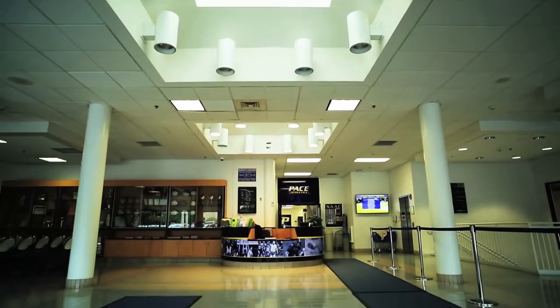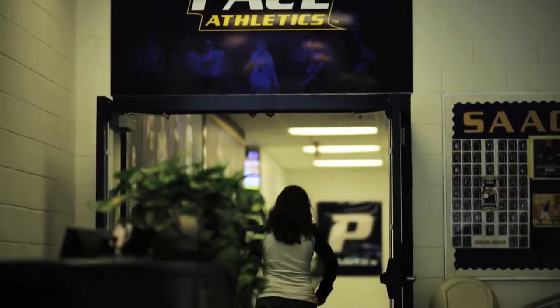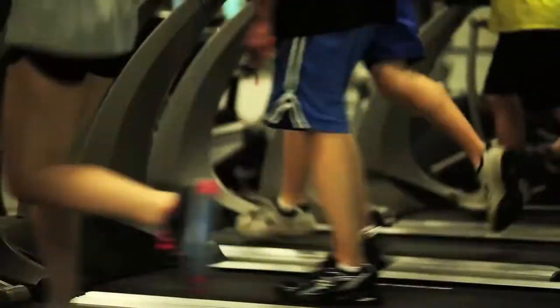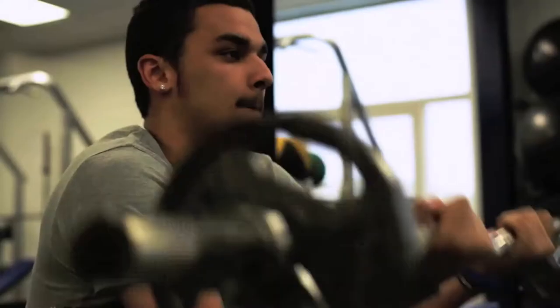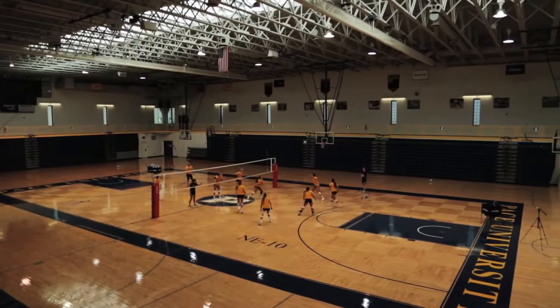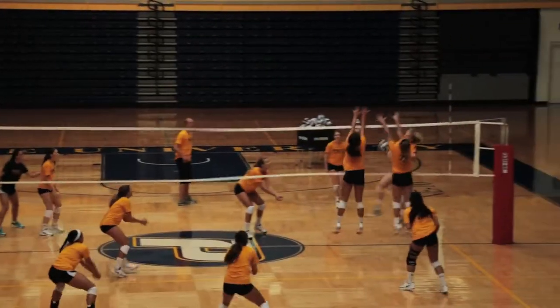We're here in the Goldstein Fitness Center, which is open to all Pace students and home of Pace Athletics. I'm standing in the middle of a fitness room where they have everything from cardio machines to weight lifting. We have a pool which is home to Pace swimming and holds open swim hours, and my favorite, the Dog Pound, which is home to Pace basketball and volleyball.